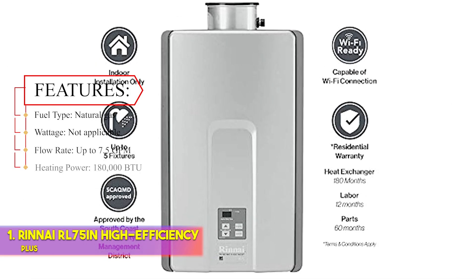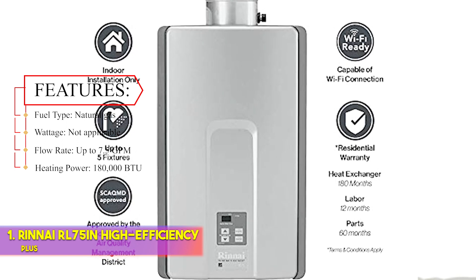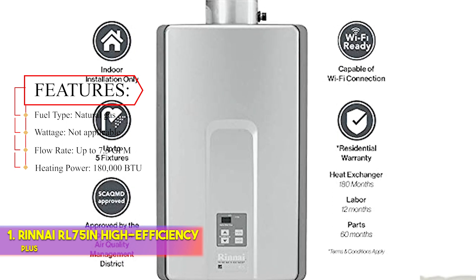Features — Fuel type: natural gas. Wattage: not applicable. Flow rate: up to 7.5 GPM. Heating power: 180,000 BTU.